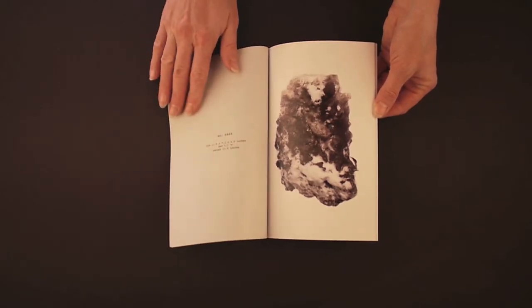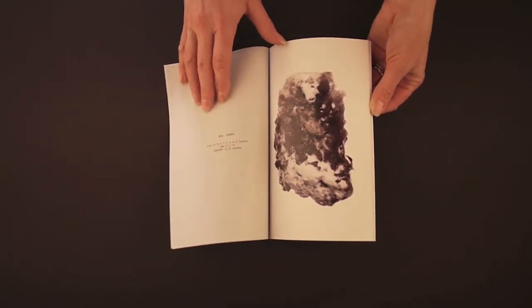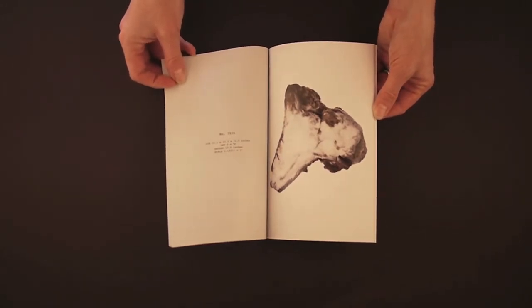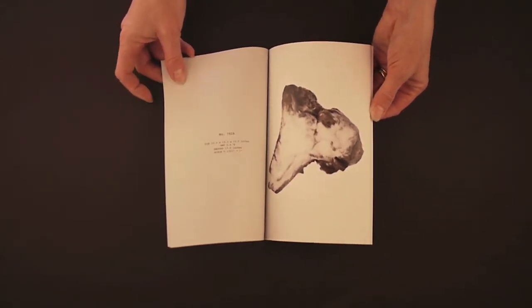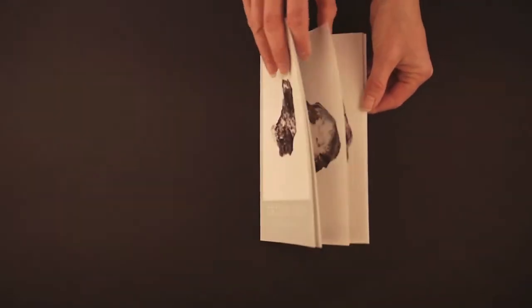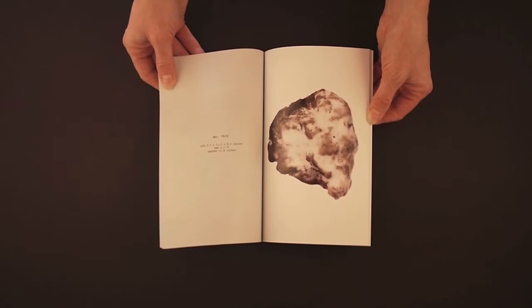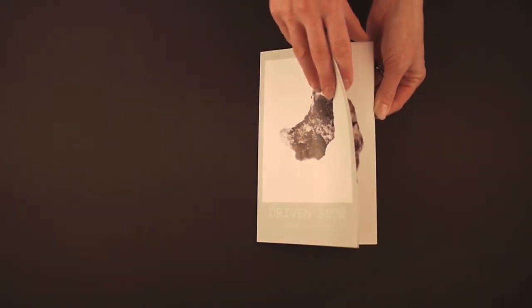Andy Mattern also considered these objects with some sort of awe. His project, Driven Snow, focuses on formations that fell from wheel wells of cars in Minnesota. Although he does not like to consider himself a typological artist, he is strongly influenced by many of the German Düsseldorf School, and much of his work clearly shows this influence.